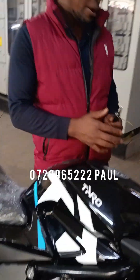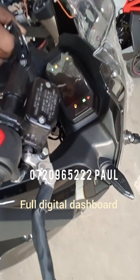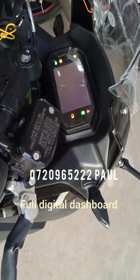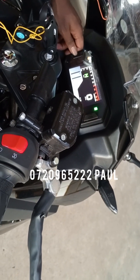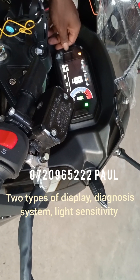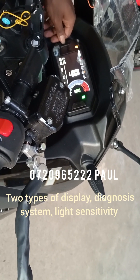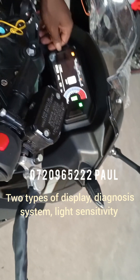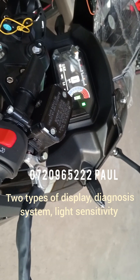Over here we have the full digital dashboard, which gives you accurate readings. The nice display comes in two forms: it has two types of lighting. This is the dark mode, and when you go to a bright or sunny area, the color will change to be a bit brighter.